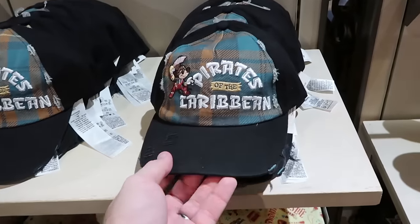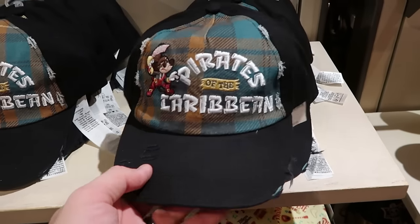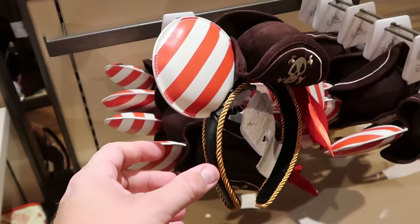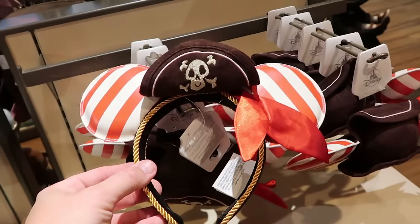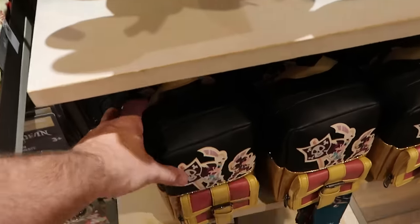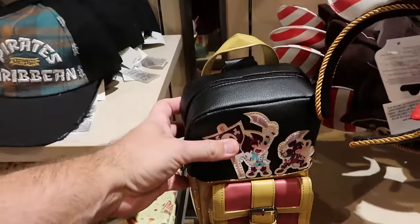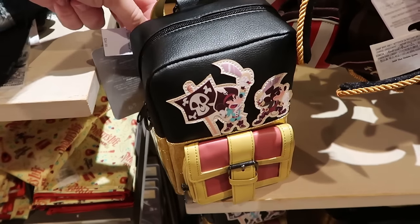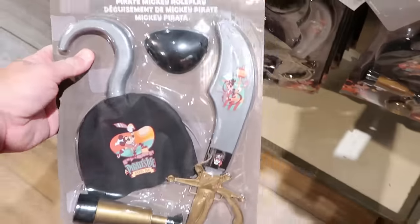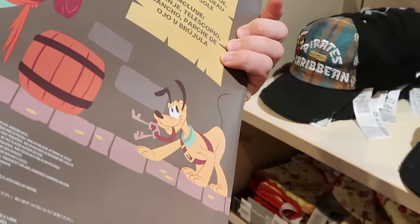This section has a bunch of assorted Disney Pirates of the Caribbean merchandise. There's a hat that says 'Pirates of the Caribbean' with Captain Mickey in a really weathered look, adjustable on the back with skull and crossbones for $30. Over here is a really fun pair of pirate ears with a skull and crossbones on the pirate's hat in simulated leather for $35, plus a nice little backpack with a front buckle pocket for $35. They even have a whole role-playing set with a sword, eye patch, hook, and compass — the whole set for $19.99.